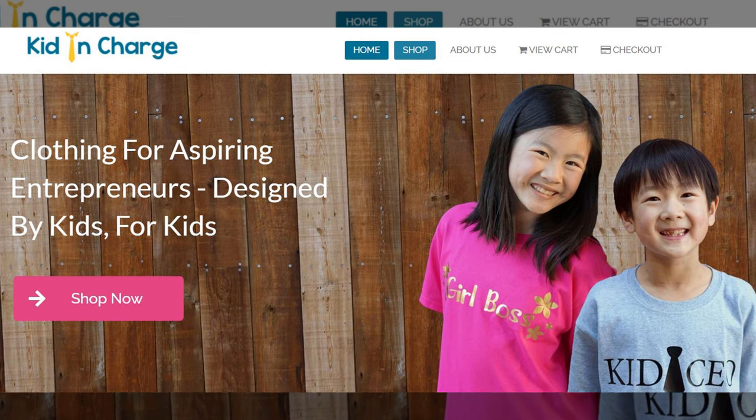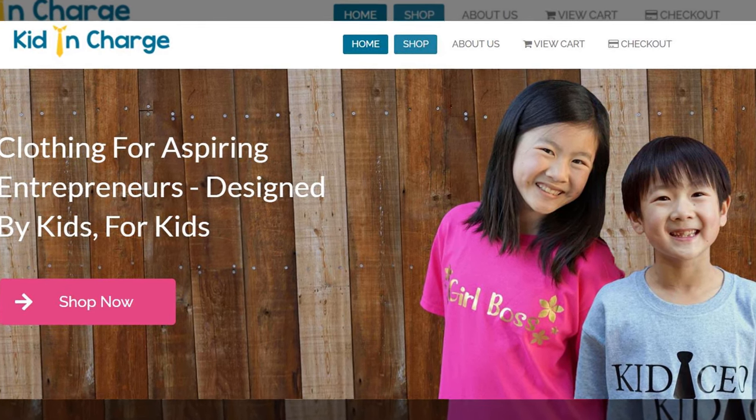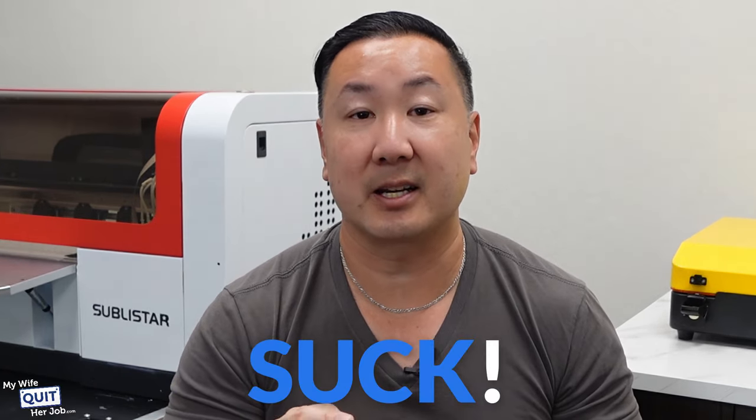Now, if you've been following me for any length of time, you know by now that my 9- and 11-year-old kids started their own print-on-demand t-shirt company over at KidInCharge.com a while back. And even though they've sold quite a few shirts, the biggest problem with print-on-demand is that the margins suck.